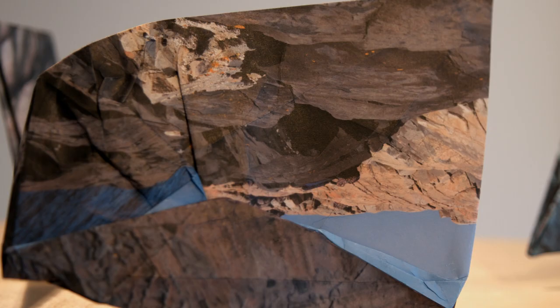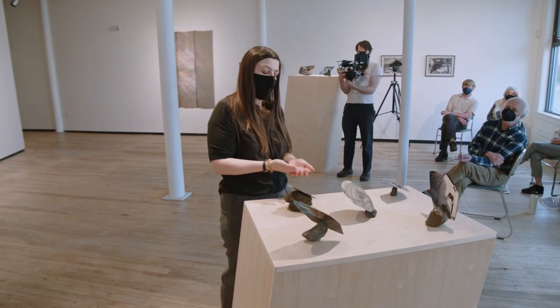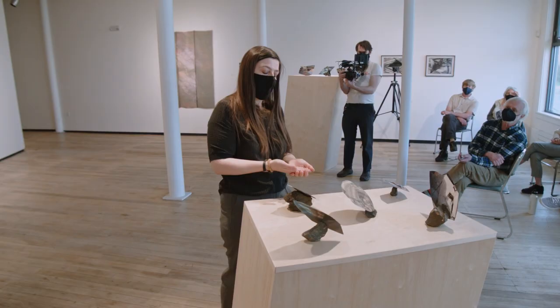There are these passages of image that are buried under there, and I feel that that's also true in thinking about geology and landforms and the earth as a malleable form — how there are these layers and folds of history and time that are compressed into these objects.